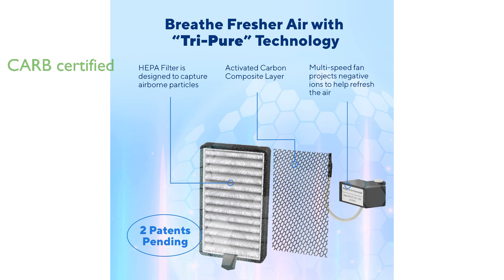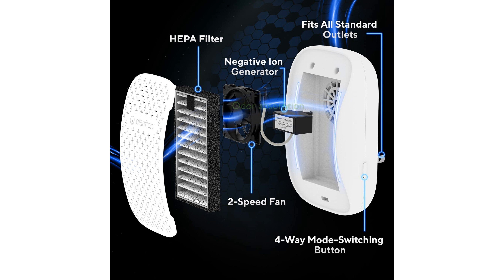It provides fresher air by emitting negative ions that may cling to dust and allergens, weighing them down to the ground. Featuring an activated carbon layer in the HEPA filter, the DSTX can absorb unwanted odors and smoke in various rooms.